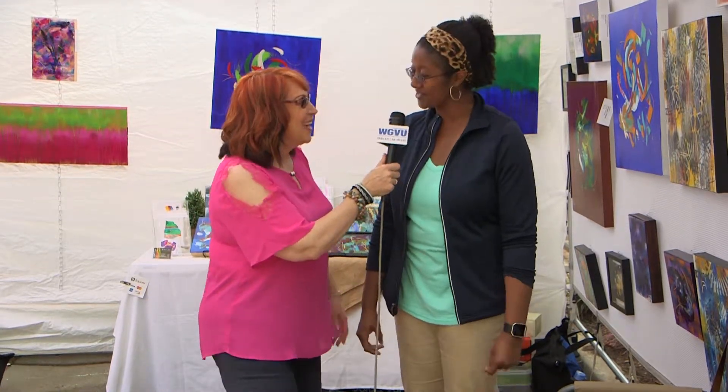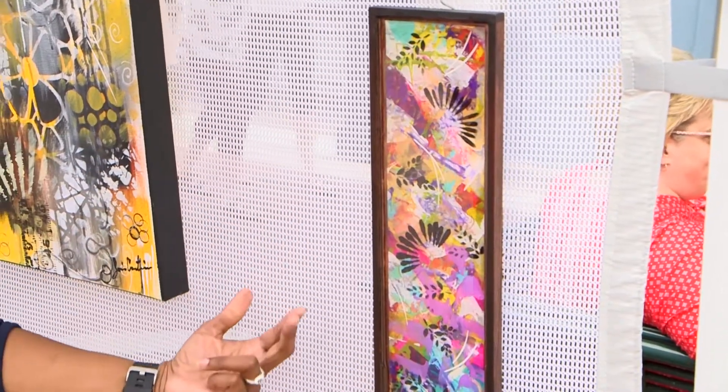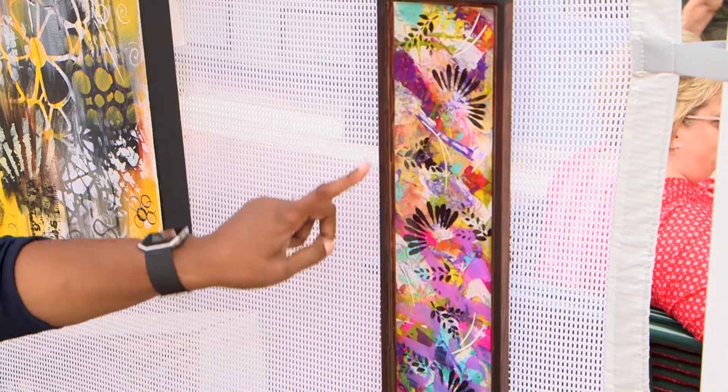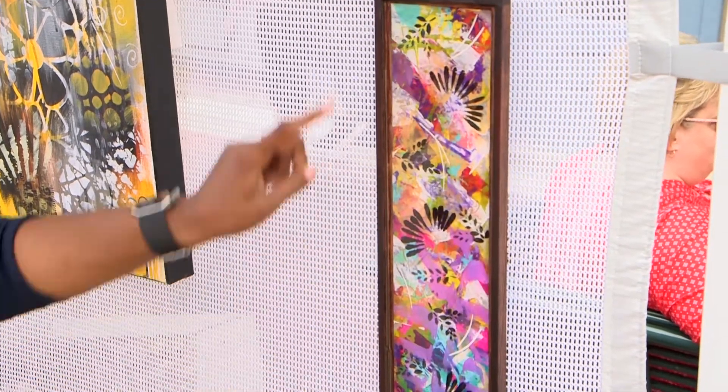There's so much color — I'm attracted to color. What can I say? I'm here with Marshila. This piece caught my eye. You said it's an acrylic, because when you look at it, it gives the impression it's under glass, but it's not. Correct — this is actually an epoxy resin. It is an acrylic paint on paper, affixed to a wood panel, and then coated with an epoxy resin on top.